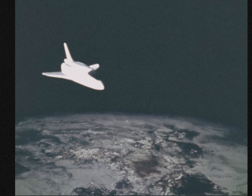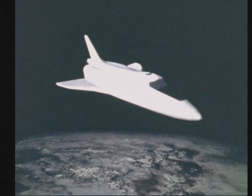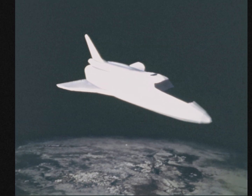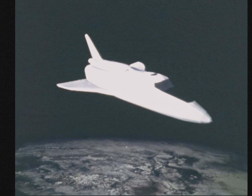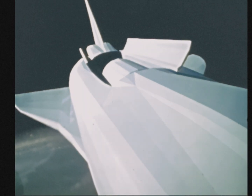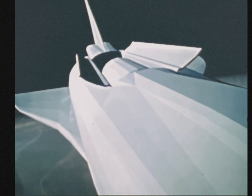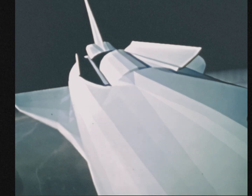And we've got the Earth Observation R&D package all checked out and ready to go. Roger, Al. How about giving us a TV picture at your convenience? Roger. John says it should be on now. And the cargo bay is coming open. Mark, cargo bay doors open all the way.